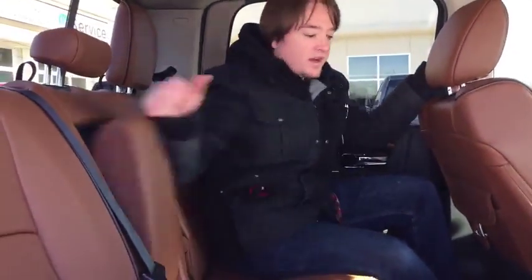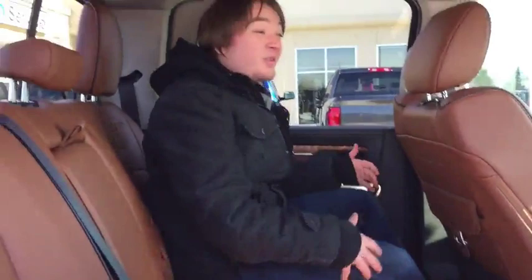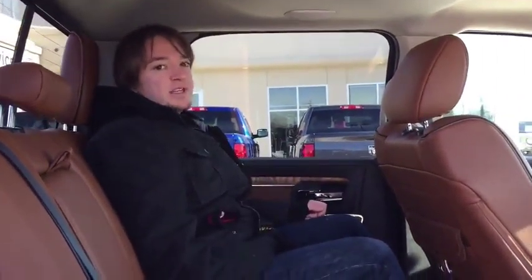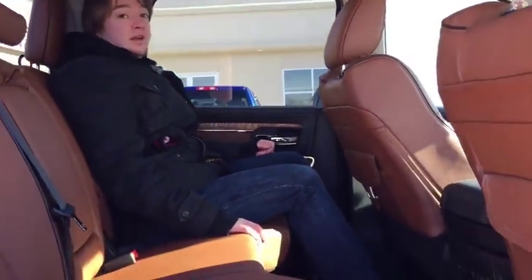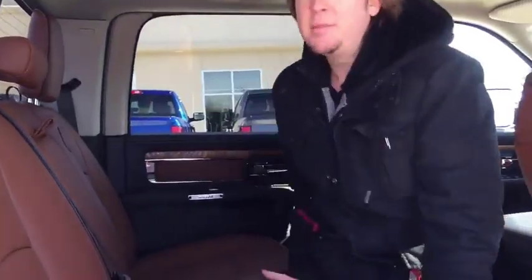This folds out, so you've got some cupholders there, and the seats back here are also heated. So anyone riding in the back, not only is their butt going to be warm — I'm only 5'6", but there's a lot of room in here. I can do a lot of activities. And the seats fold right up.